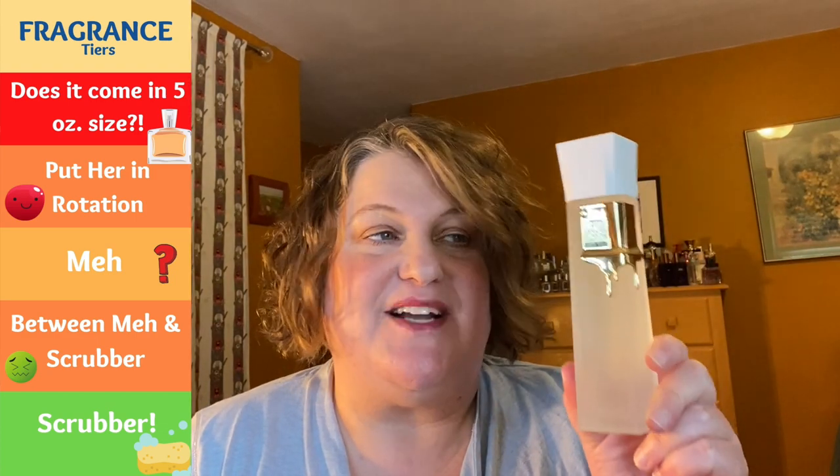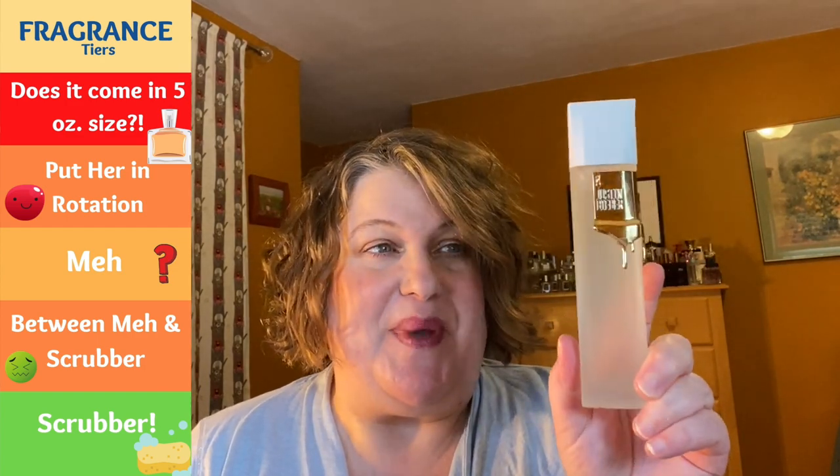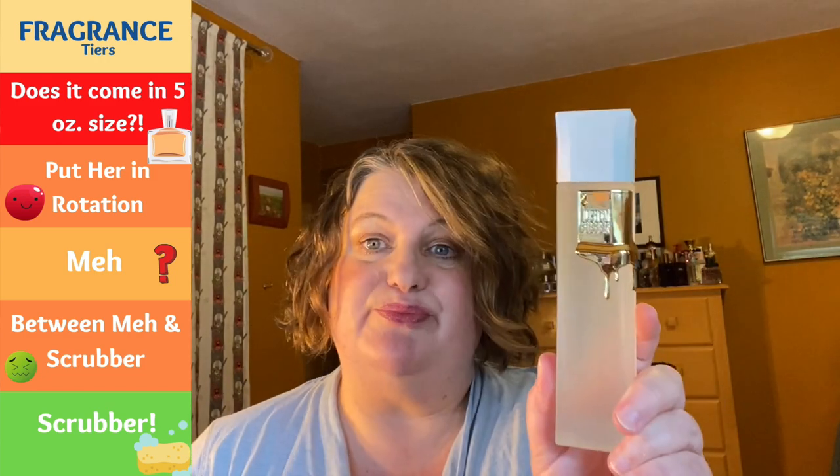Next up we've got Justin Bieber The Key Collector's Edition. I really like this one — it's pretty, refreshing, not complex, but definitely a solid rotation for me. I also have the original The Key. I actually like this one a little better — it's a little bit cleaner. There's a very slight kind of bite with the original Key, which I still like, but this one's a little more smooth somehow. That's a keeper in the rotation.